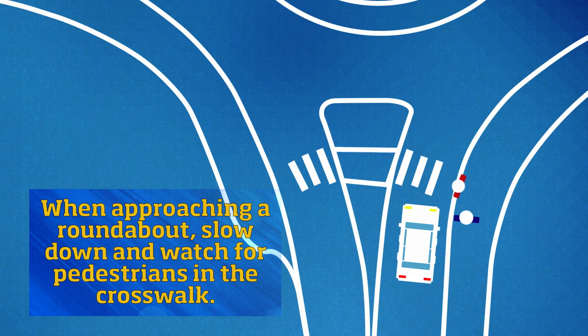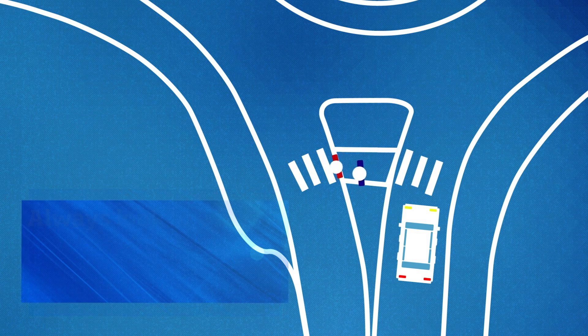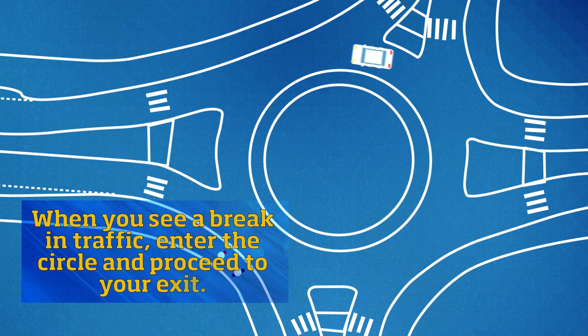When approaching a roundabout, slow down and watch for pedestrians in the crosswalk. Always look to the left and yield to traffic that is already in the circle. When you see a break in traffic, enter the circle and proceed to your exit.